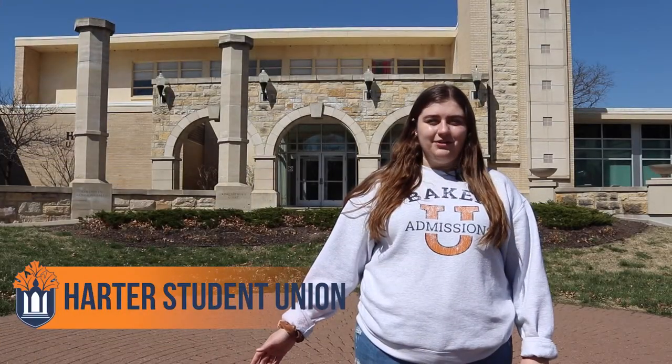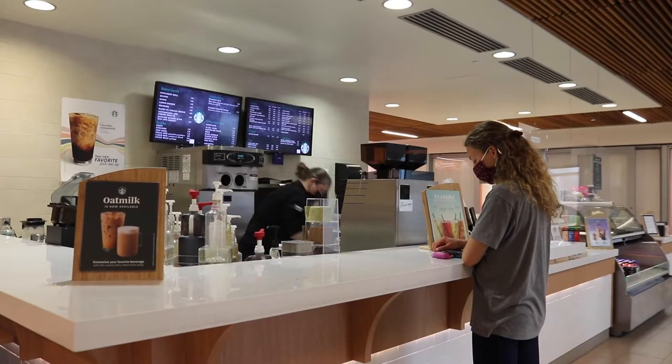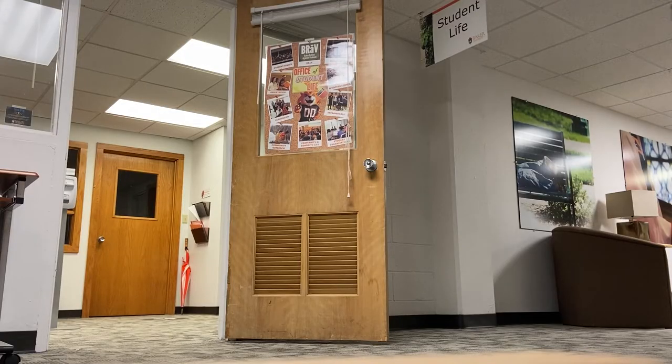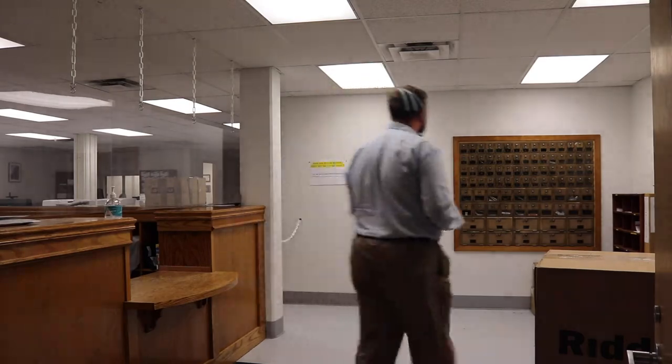Behind me is the Harder Student Union, where students gather to eat lunch at the cafeteria, grab Starbucks coffee from the Daily Grind, or do some studying. On the top floor, we have the Dean of Students Office, Career Services, and the Diversity, Equity, and Inclusion offices. In the basement, we have Greek Life offices, Student Activities Council offices, and the Mail and Copy Center for all of your Amazon needs.